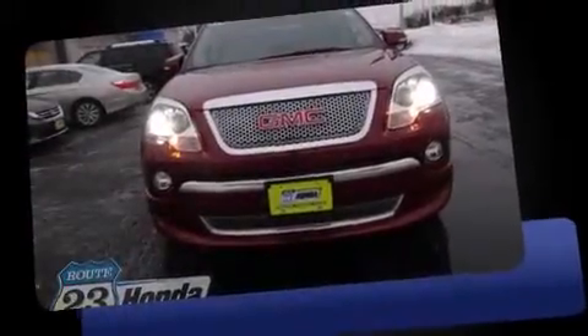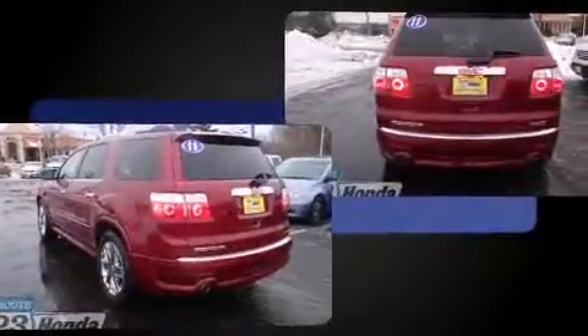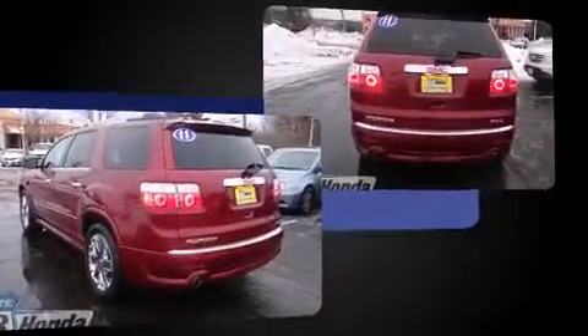Take command of the road in the 2011 GMC Acadia. A 3.6-liter V6 engine pairs with a sophisticated six-speed automatic transmission, and for added security, dynamic stability control supplements the drivetrain.